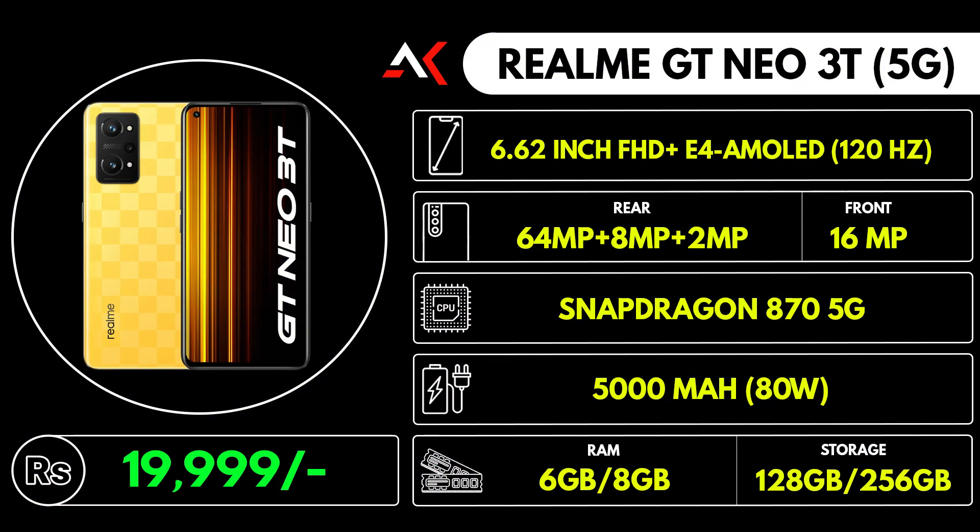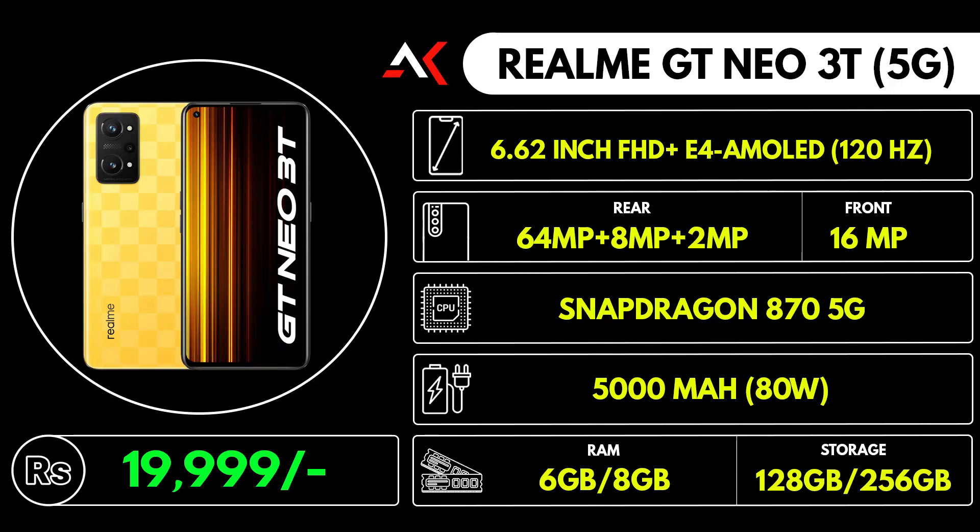It has great performance with the Snapdragon 870 processor and a decent camera setup: 64MP main camera, 8MP wide angle camera, and a 2MP camera. There is also optical image stabilization. The battery is 5000mAh with 80W fast charging.